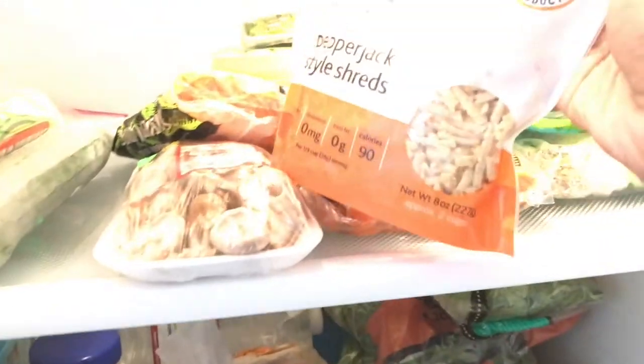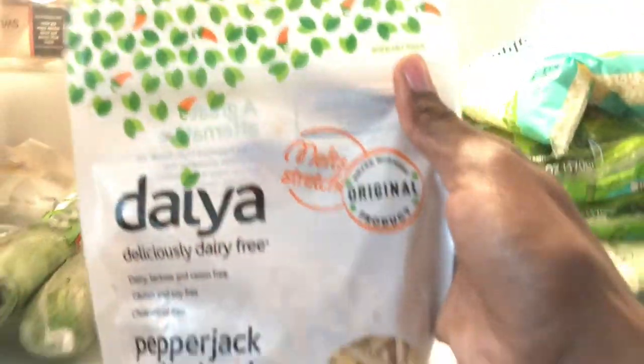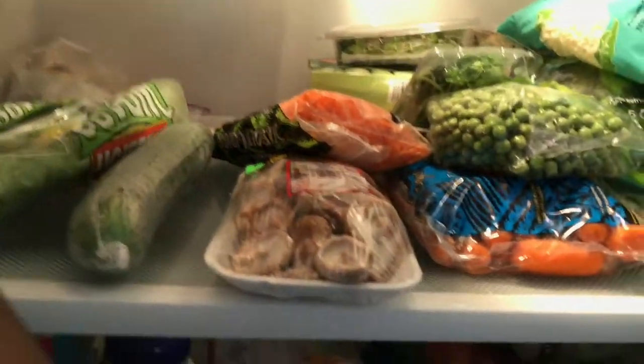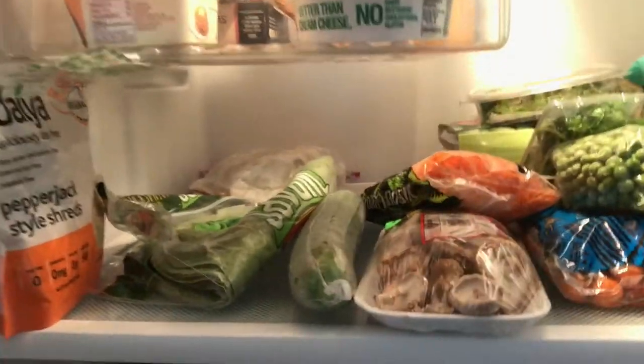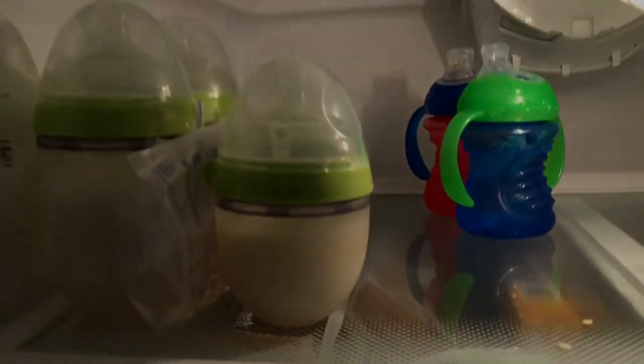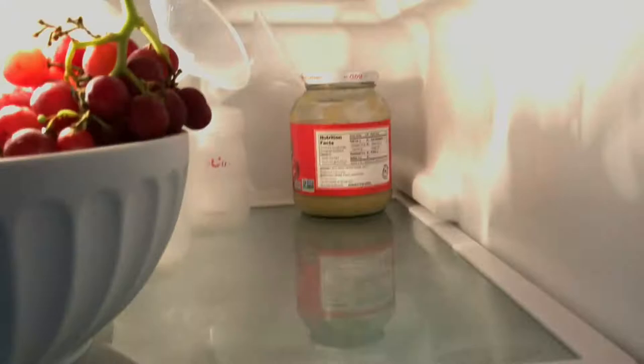I keep some cilantro in here for extra flavoring. I have the dairy pepper jack — I use that to make quesadillas. I also have flaxseed meal, which I use to make flaxseed eggs: anytime a recipe calls for eggs, I mix one tablespoon of flaxseed meal with three tablespoons of water, and that equals one egg.